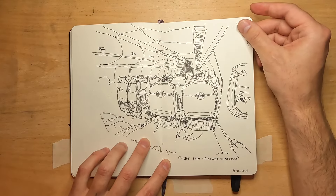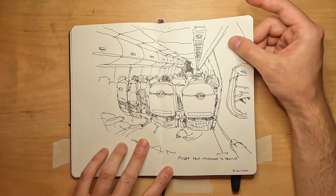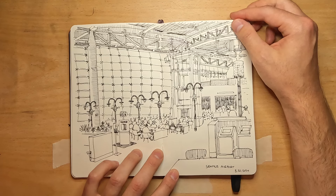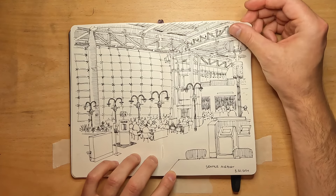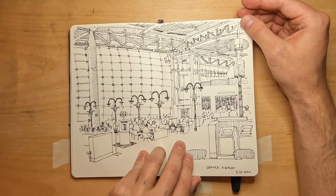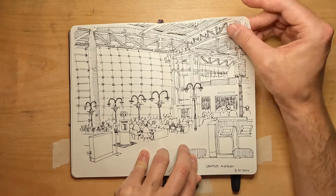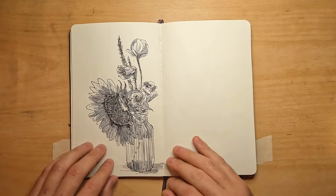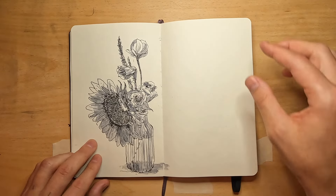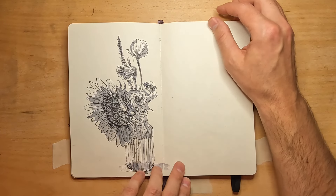This was on the flight — another perspective challenge. I had a window seat, which is good. This was at the Seattle airport where I had a pretty big layover, so I dove in and did a detailed sketch of the airport. And then this was my first day in Salt Lake City. I met up with my friend Kristen, went to a coffee shop, and they had a little bouquet of flowers so I drew that. I love to draw flowers.